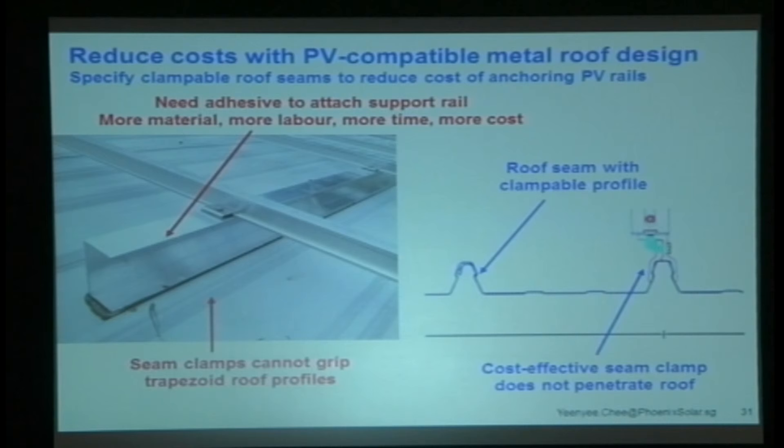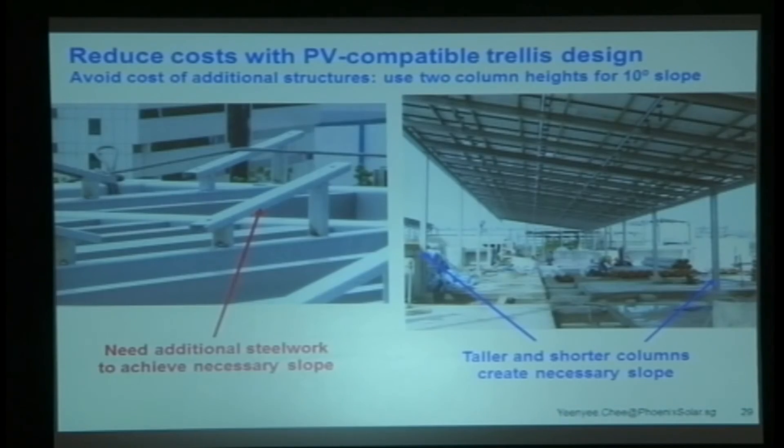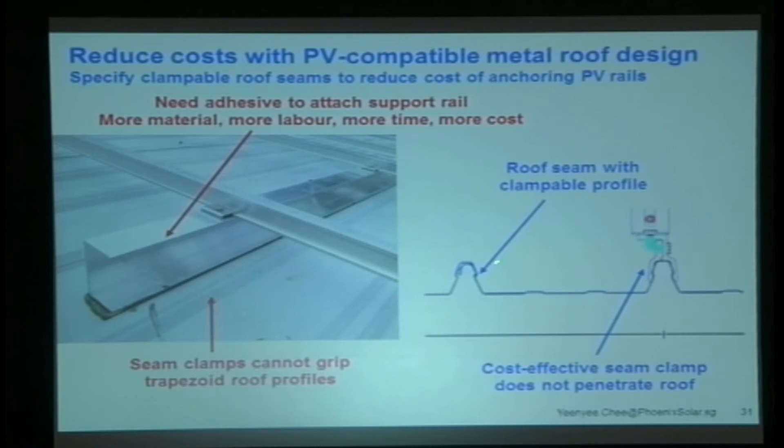Roof seams — that's another really important consideration. If you're putting in a metal roof, try to install it with roof seams where you can actually clamp the PV on. Because if you get a trapezoidal roof profile, you'd have to penetrate the roof, and the last thing any of us wants is to penetrate the roof and run the risk of waterproofing responsibility. With a standing seam roof, you just put the clamps in, put the rails on top, stick on the modules — it's fast, efficient, and looks much nicer.